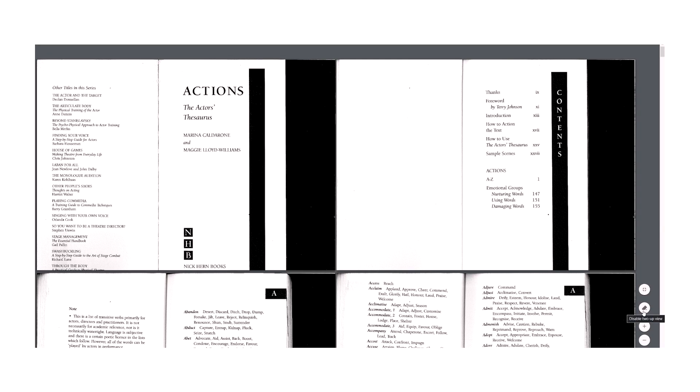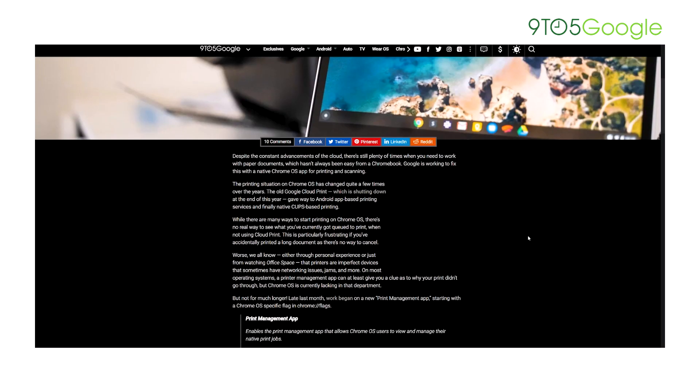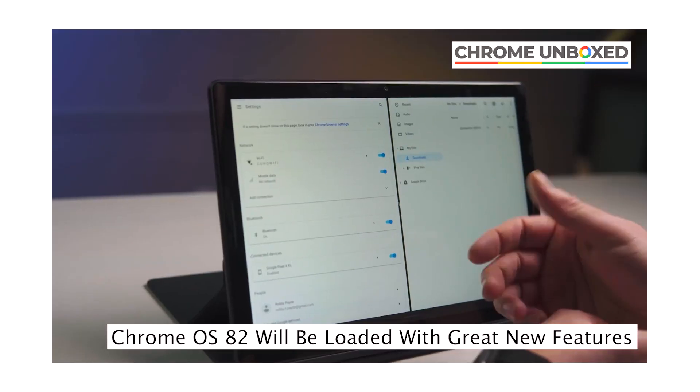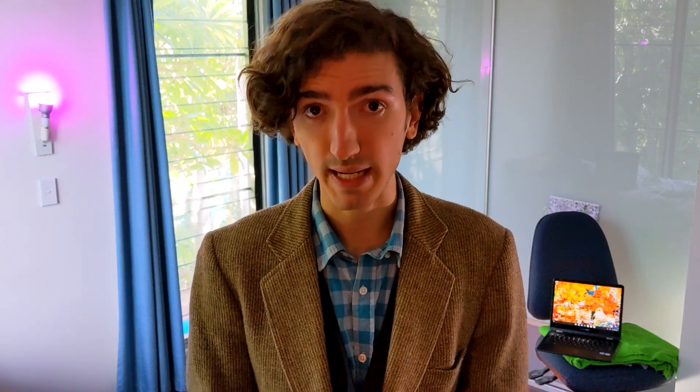We may also be getting two-page side-by-side PDF viewing and a print management app for printing and scanning — it's a marvel that we've gone this long without such a thing. Chrome Unboxed has done a longer video detailing some of these changes, link down below. Anytime they mention Chrome OS 82, you can basically think Chrome OS 83. All of this is on the dev channel today and hopefully will be included when Chrome OS 83 hits the stable channel in late May.